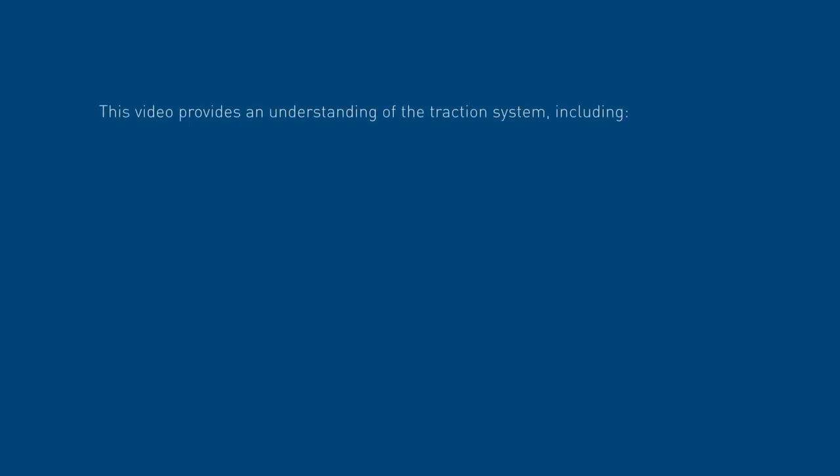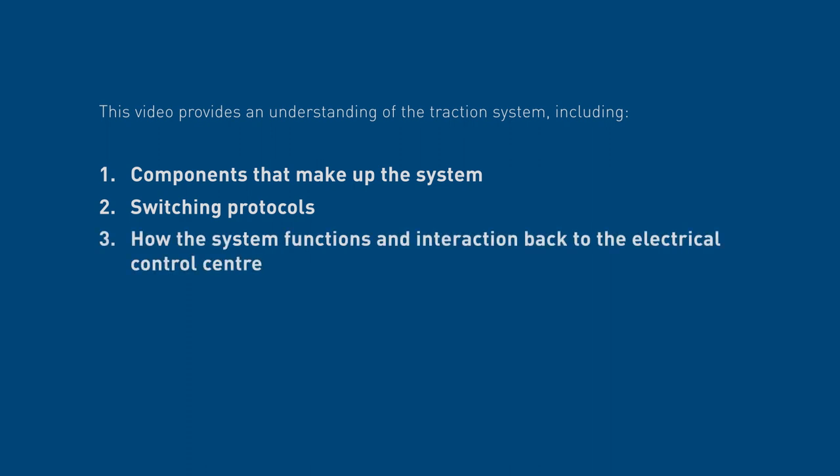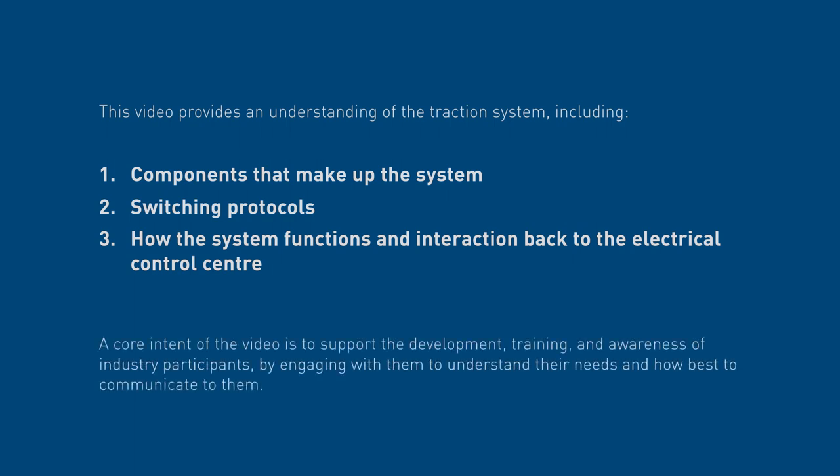This video provides an understanding of the traction system, including components that make up the system, switching protocols and how the system functions, and interaction back to the electrical control centre. A core intent of this video is to support the development, training and awareness of industry participants by engaging with them to understand their needs and how best to communicate to them.